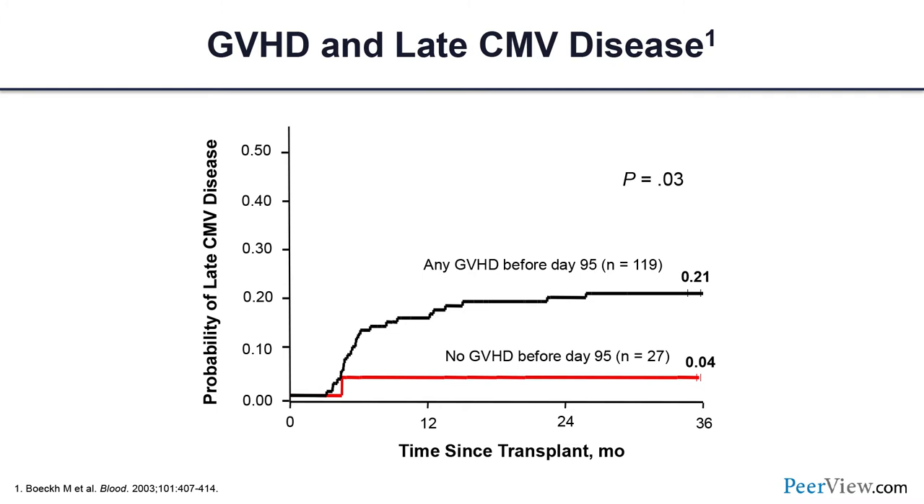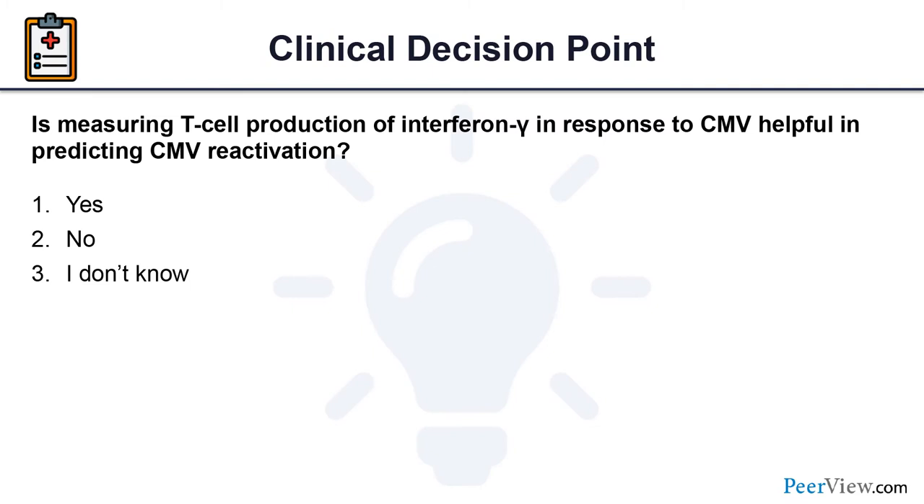This raises the question of how to quantify the risk of CMV reactivation or disease when stopping prophylaxis in a patient who already had GVHD before day 100. Studies show the risk after day 100 in high-risk patients can be up to 20%. It is not uncommon in this population unless there is a good follow-up mechanism to monitor CMV viral load.